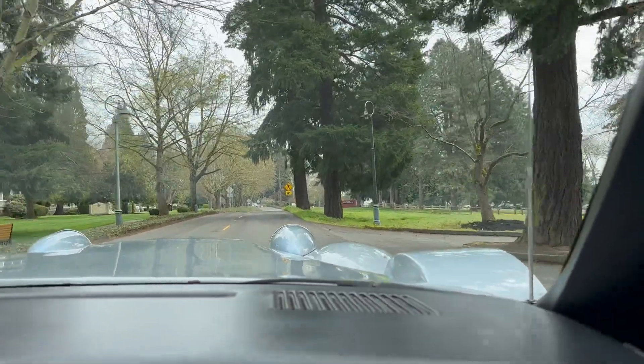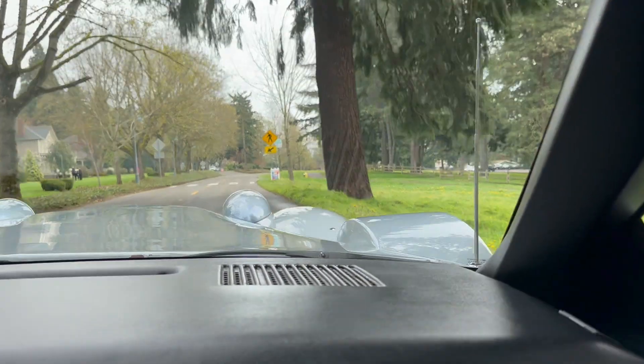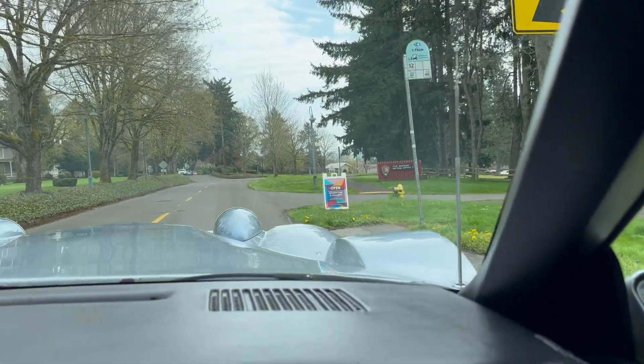That ends — again, my videos are the worst videos on BAT after selling over 60 cars, and so that ends this video.